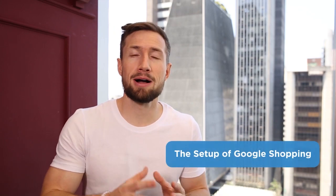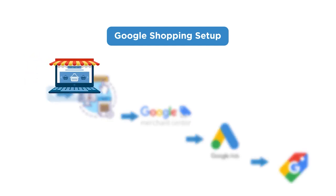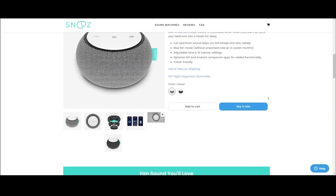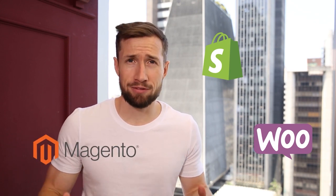Okay, now we know what Google Shopping ads are and how they work. How do we actually set them up? Here are the parts involved. First, we have your website — your e-commerce store. You should have this right now. It's usually on Shopify, WooCommerce, Magento, or a custom platform. Then we need to set up our product feed — basically a table that has all our product information arranged in such a way that Google can read it, understand it, and use it to create our shopping ads.